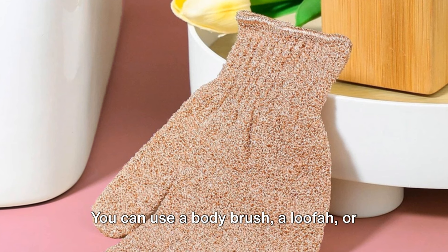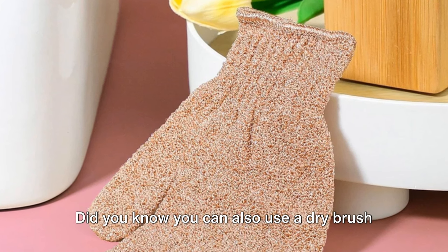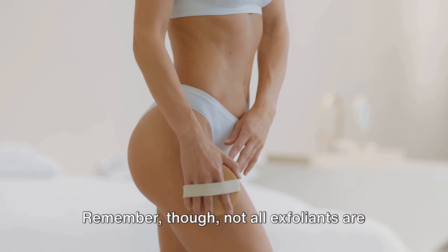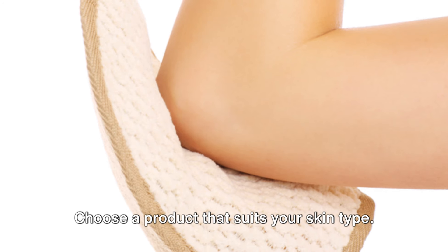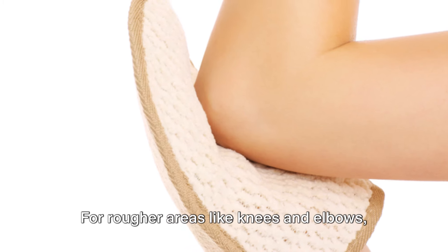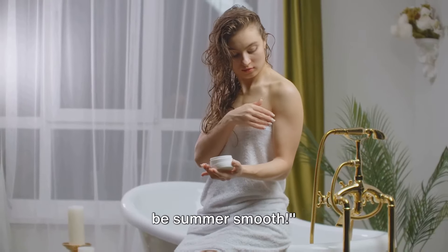You can use a body brush, a loofah, or even a washcloth. Did you know you can also use a dry brush for exfoliation? It works really well too. Remember though, not all exfoliants are created equal — choose a product that suits your skin type. For sensitive skin, opt for a gentle, natural scrub. For rougher areas like knees and elbows, a coarser scrub might be better. With regular exfoliation, your skin will be summer smooth.